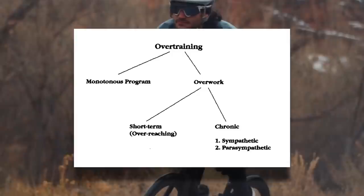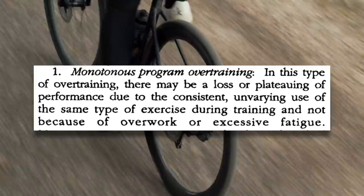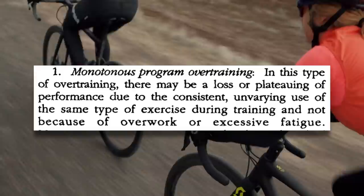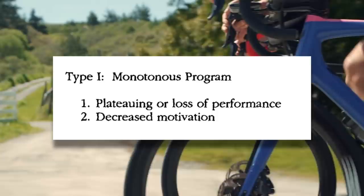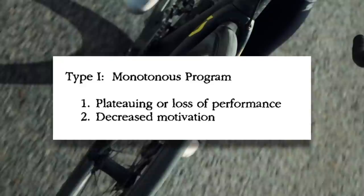Overtraining further divides into two types: monotonous program overtraining and chronic overwork. In monotonous overtraining, there may be a loss or plateau in performance due to constant unvarying use of the same type of exercise in training, and not because of overwork or excessive fatigue. This relates to periodization — varying training over time and progressive overload. If training is monotonous and unchanging, performance will stagnate. The symptoms from monotonous overtraining include plateauing or a loss in performance and decreased motivation. Fortunately, this type of overtraining is a lot easier to fix and simply requires varying your training, and won't require weeks to months to recover from.